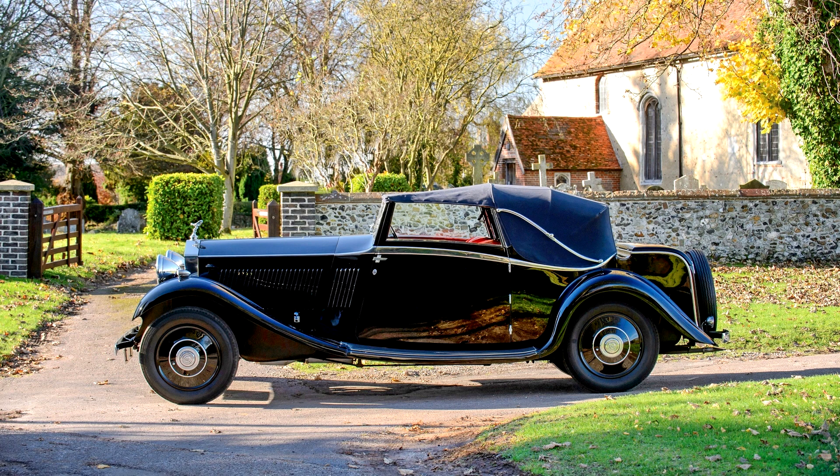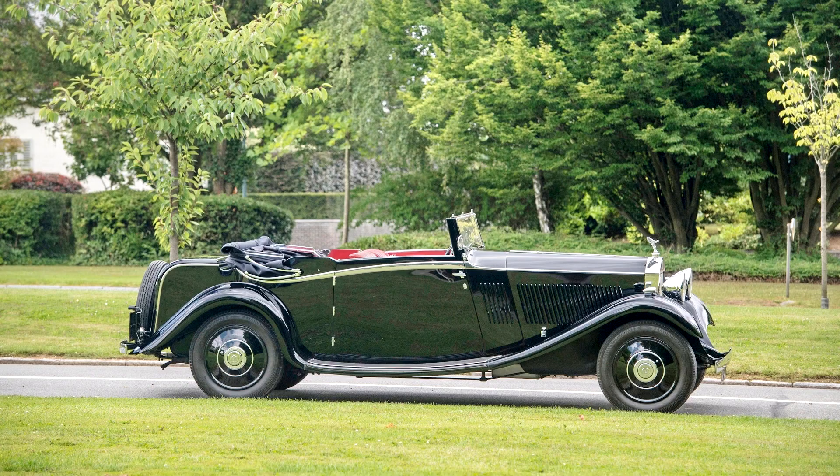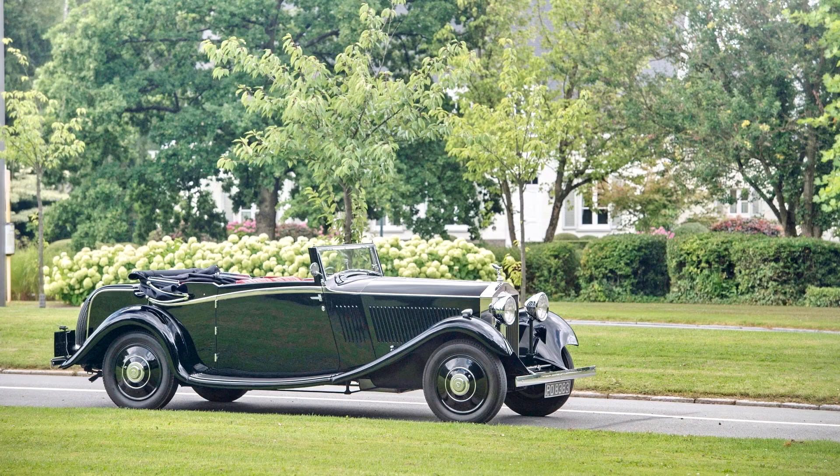The result was such a success that it was also used in the newly acquired Bentley marque, in its 3-litre model introduced in 1933. Every pre-war Rolls-Royce car was produced as a rolling chassis only, which was then sent to one of the many fine coachbuilders for a bespoke body.